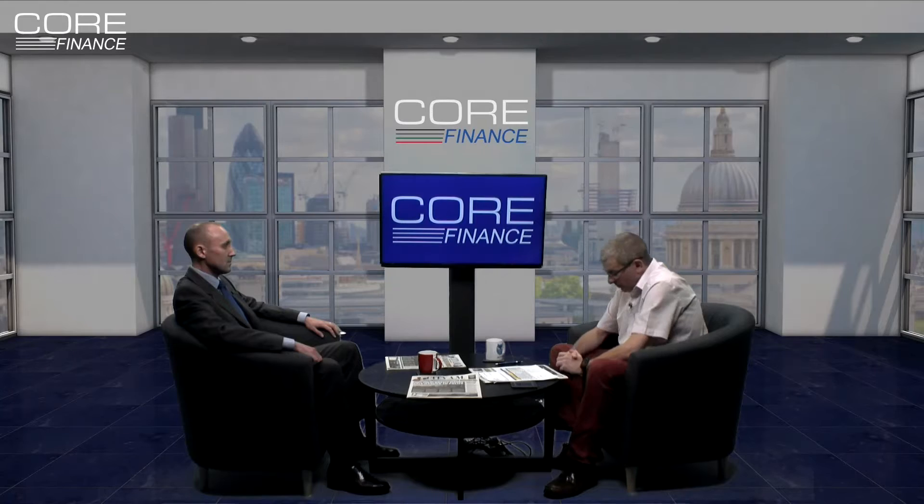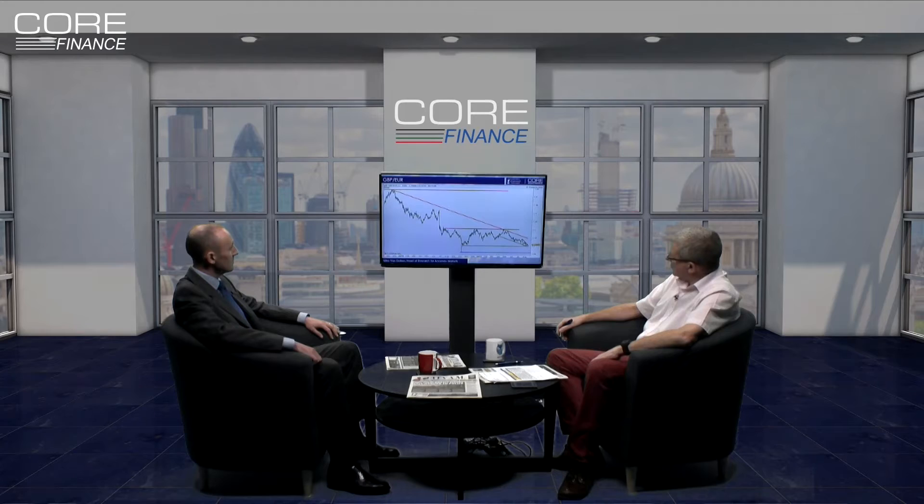Let's talk to Mike van Dalken. He's a strategist for Ascendo Markets. Morning to you, Mike. Let's talk about the great British pound against the Euro.